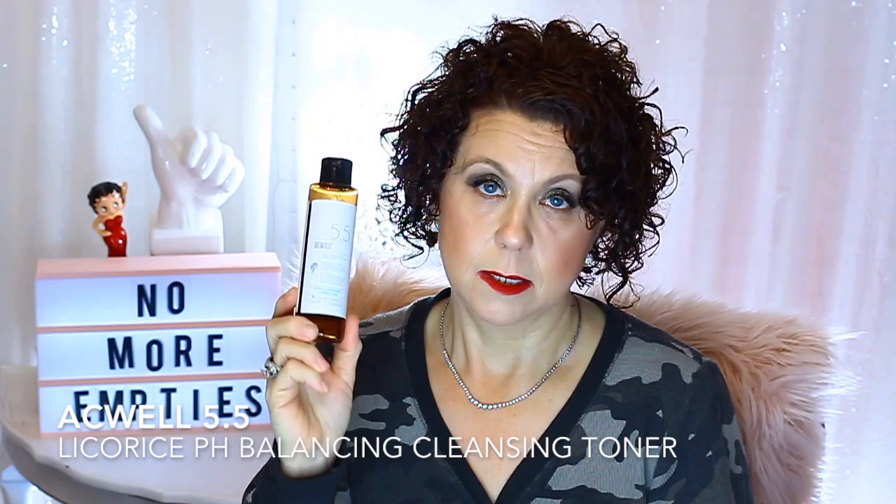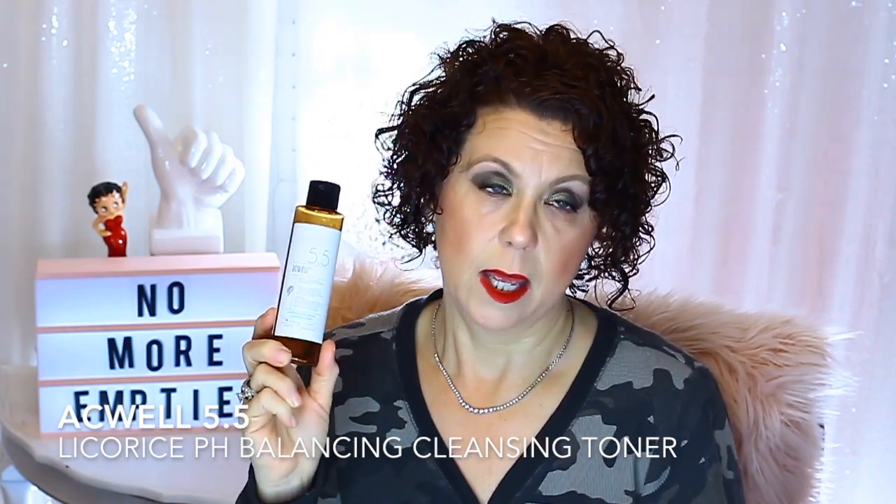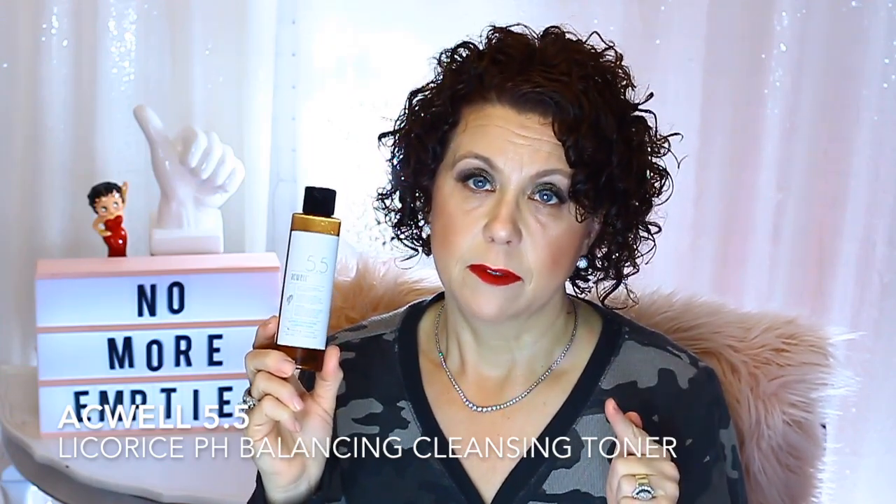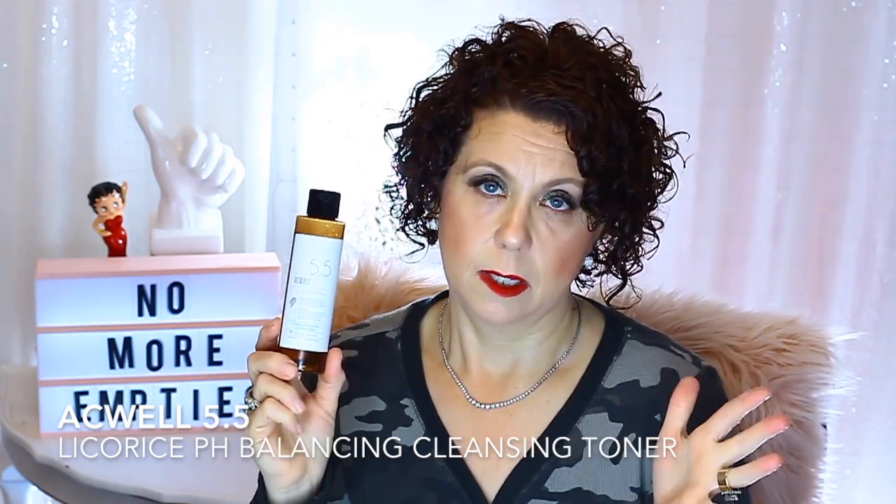I finished up the Acewell 5.5 Licorice Toner. This is a wonderful product. It helps with hyperpigmentation, and I will definitely repurchase this. I have other products I want to finish up first, so this is going on my repurchase list. It is a Korean skincare product, and it definitely helps with hyperpigmentation. I use it morning and night — twice a day. I really do like that product.